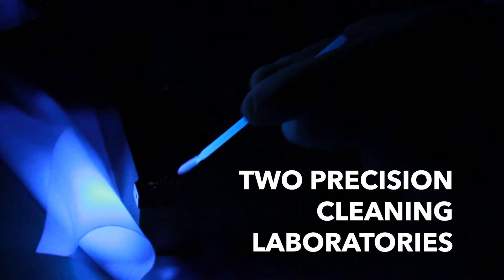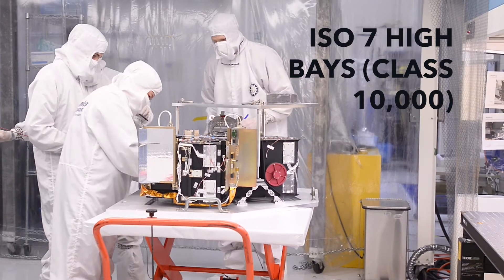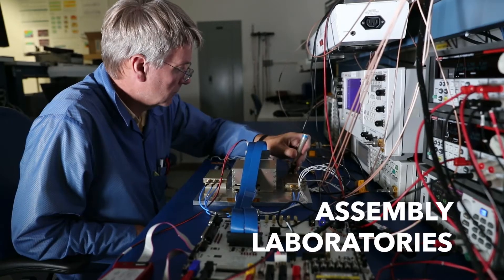To ensure required cleanliness standards, we have on-site precision cleaning laboratories and clean rooms, including a 100-foot optical clean room and integration high bay for payload integration.